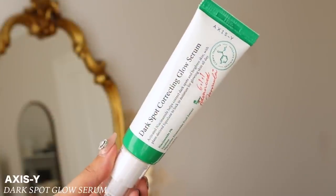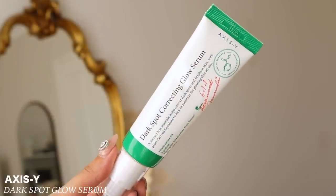Another product I've repurchased already is from the brand XSY — their Dark Spot Correcting Glow Serum. If you're on TikTok, you've probably seen this because it's been viral. I don't know if I see a difference with my dark spots because I keep getting more from popping pimples, but I repurchased it because I really like how my skin looks with it. It's just a product I felt I needed again.